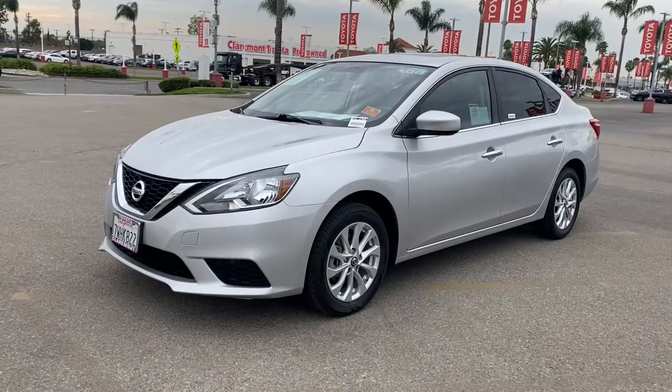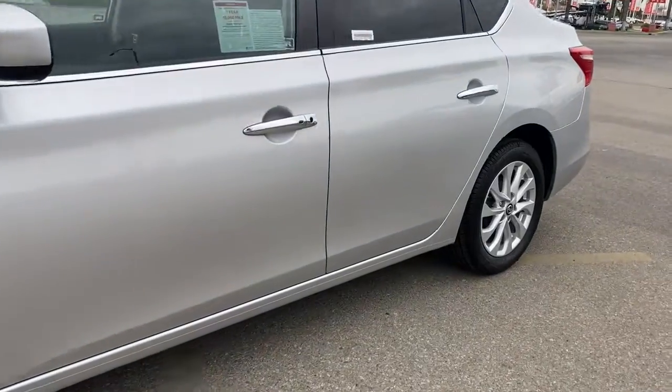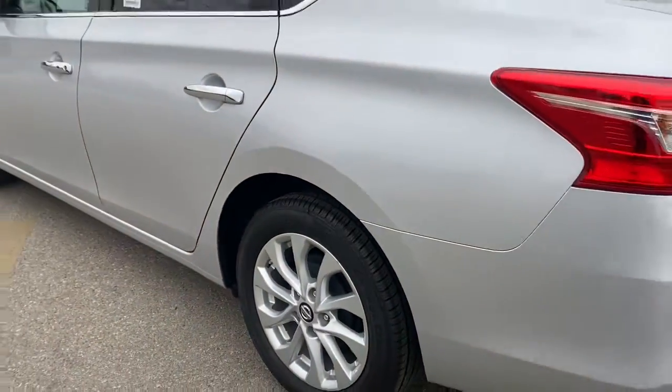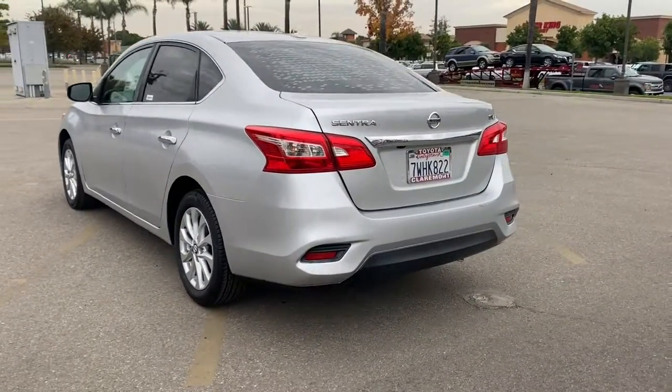Get a feel for the 2016 Nissan Sentra. With less than 80,000 miles on the odometer, this vehicle stands out from the rest. Comfort, convenience, safety and fun are all yours in the sleek and spirited Sentra.